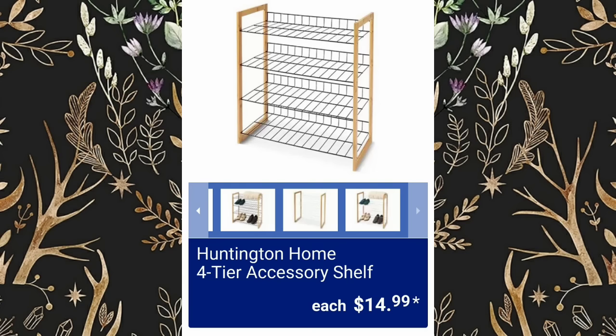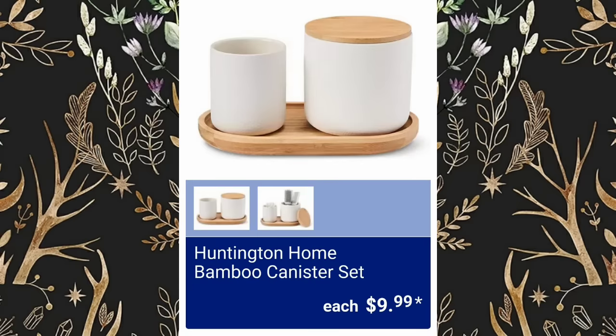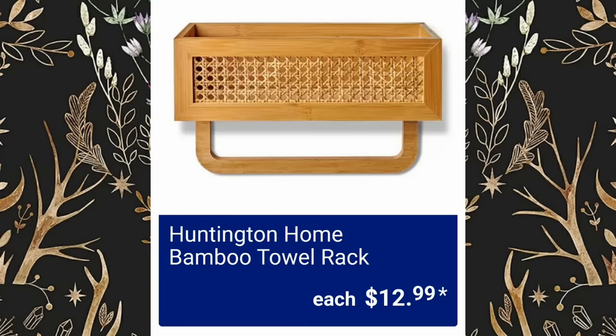Huntington Home 4-Tier Accessory Shelf, $14.99. Huntington Home Bamboo Bath Accessories, $9.99 each. Huntington Home Bamboo Canister Sets are also $9.99. Huntington Home Bamboo Towel Rack, $12.99.